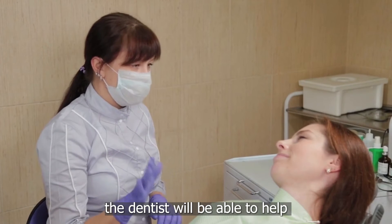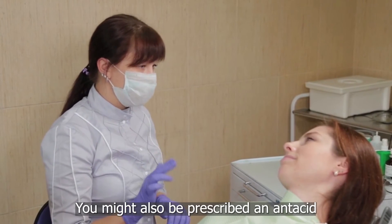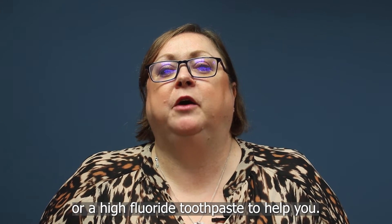With regular check-ups, the dentist will be able to help stop your erosion getting any worse. You might also be prescribed an antacid or a high fluoride toothpaste to help you.